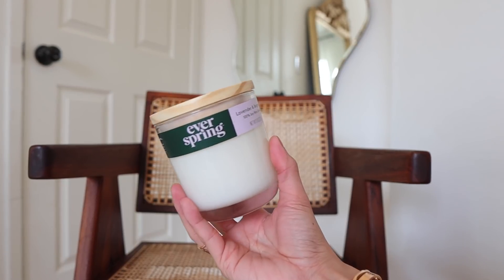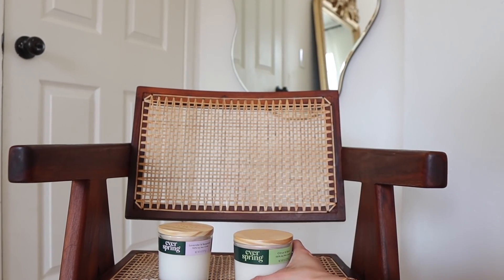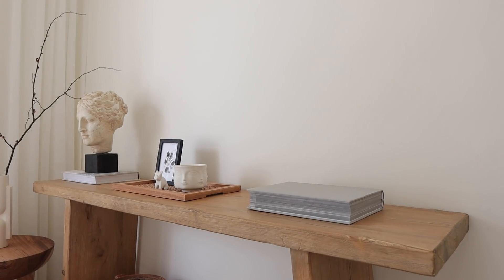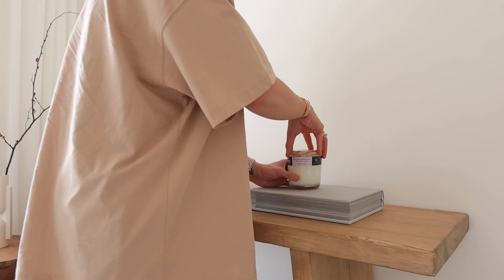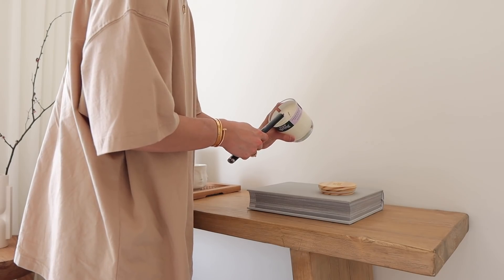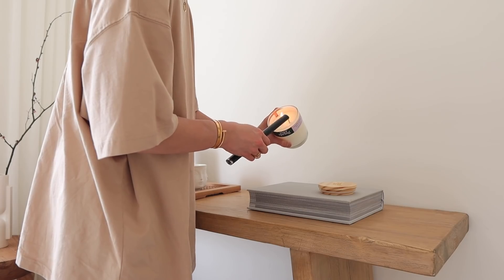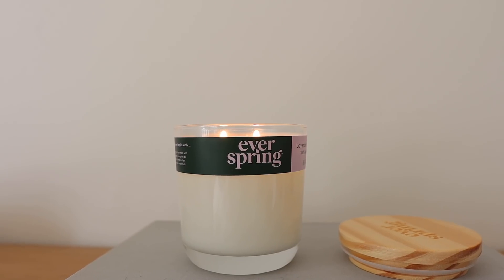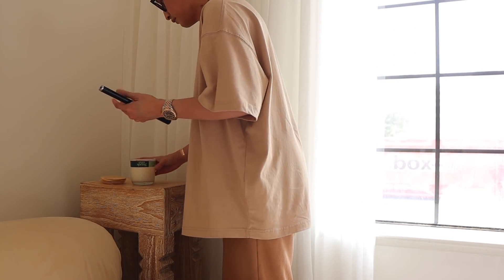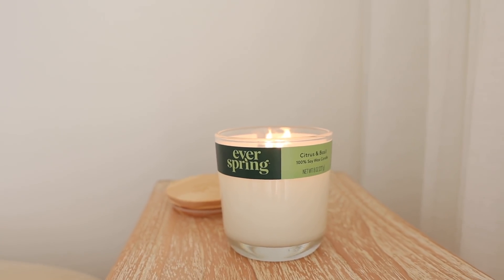These next two items are incredible. You guys know I love a good candle moment. I have the Everspring candles in lavender and bergamot and also the citrus and basil scent. The Everspring candles are 100% soy wax, non-toxic, 100% natural fragrance, and they aren't tested on animals. I love anything lavender scented, so this one was right up my alley — it has over 35 hours of burn time and it smells incredible. The citrus and basil one is also great because basil is such a fragrant herb, and it just fills the room so nicely.